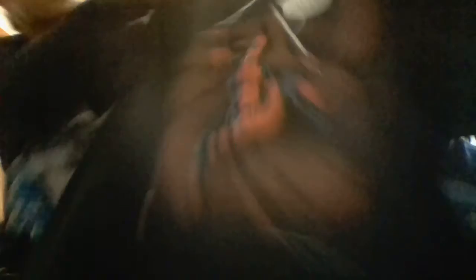Last but certainly not least — a Deadpool t-shirt. Deadpool! I'm gonna be wearing that. It says 'Maximum Effort.' That's awesome.